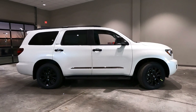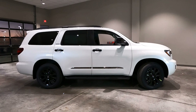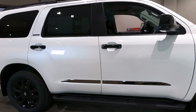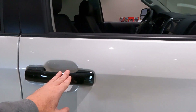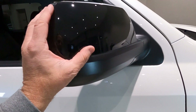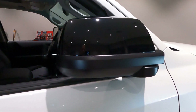Taking a look at the side of the vehicle, Nightshade is all about black highlights and black contrast. So here on the side we've got gloss black door handles included in the Nightshade package, gloss black mirror covers and caps — these are kind of a metallic gloss black.